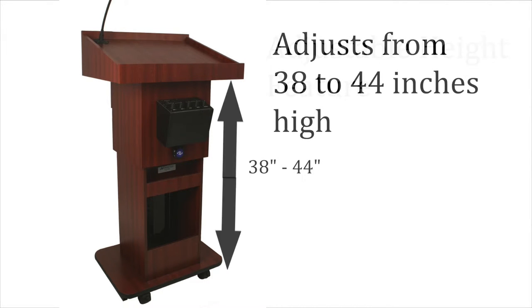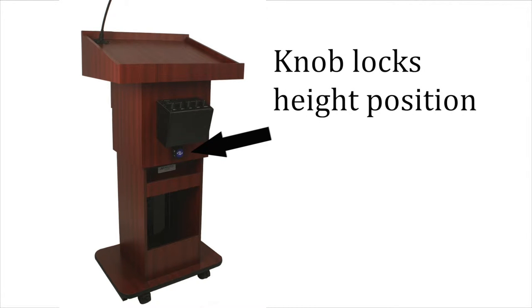It adjusts from 38 to 44 inches high. A knob securely locks it in position once the proper height is selected. Amplivox leaves all decisions about proper height adjustment up to you.